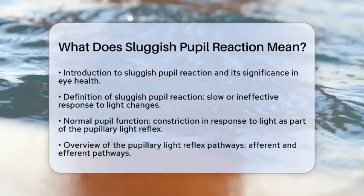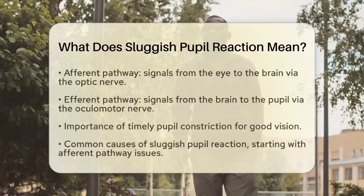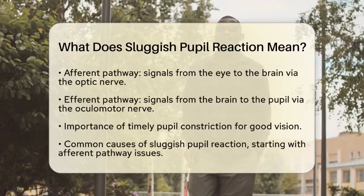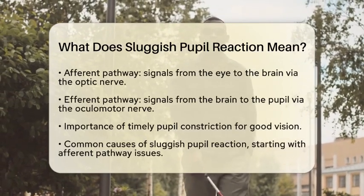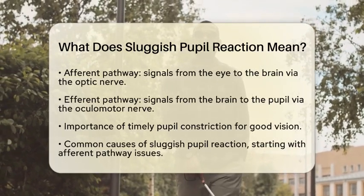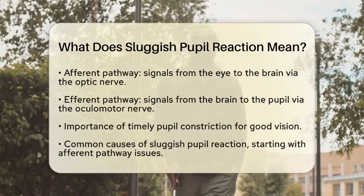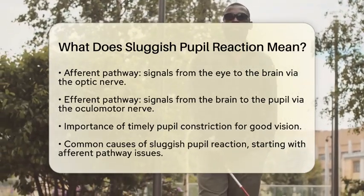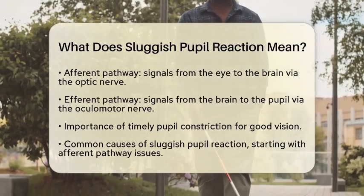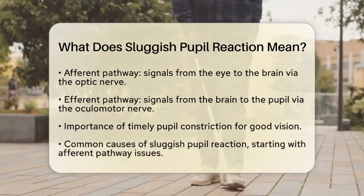The pupillary light reflex involves two main pathways. The first is the afferent pathway, which carries signals from the eye to the brain through the optic nerve. The second is the efferent pathway, which sends signals from the brain to the pupil via the oculomotor nerve. When everything is functioning properly, the pupils should constrict promptly when exposed to light. However, a sluggish reaction indicates that this process is not happening as it should.